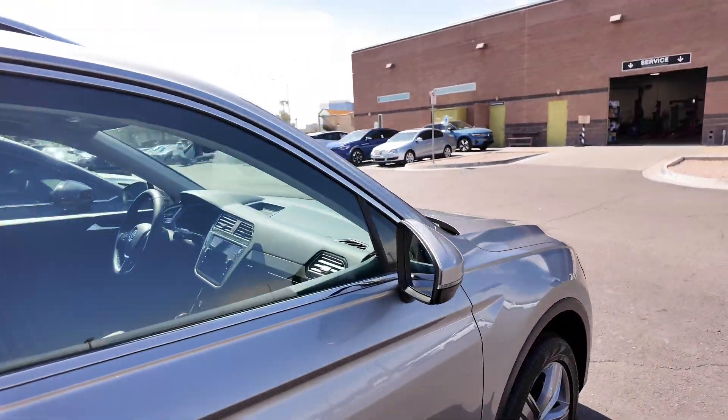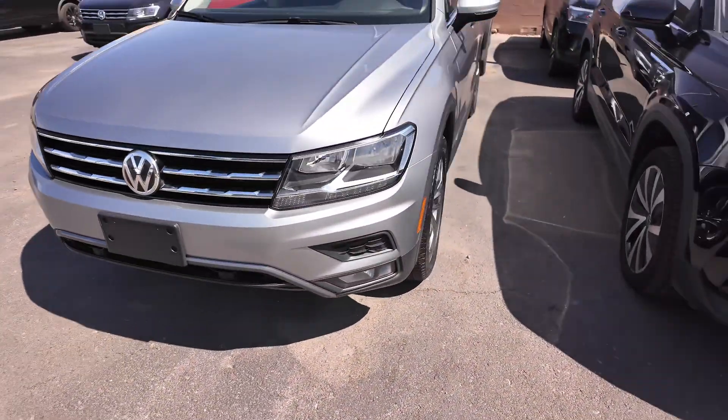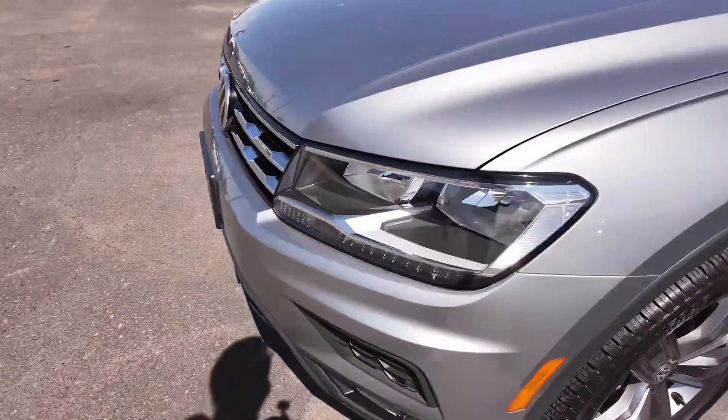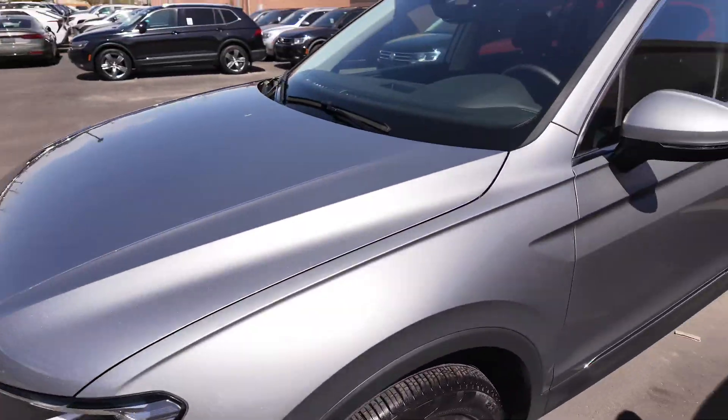Let's go to the driver's side. There's a really good-looking grille and cool LED daytime running lights right down here, and over here you have your halogen lights.